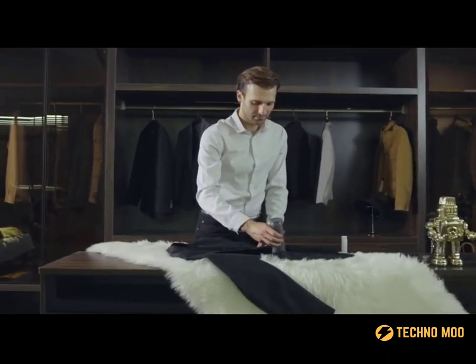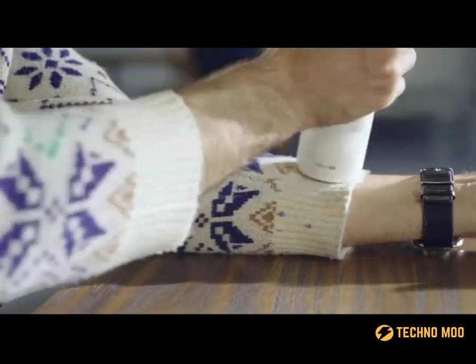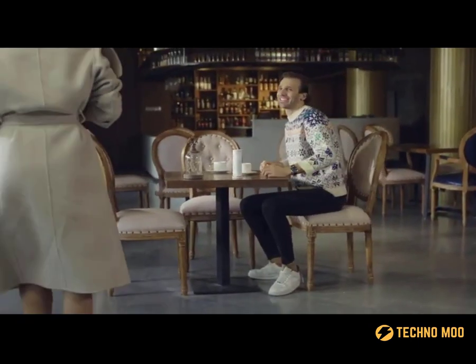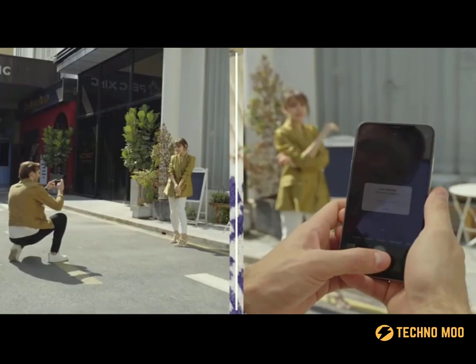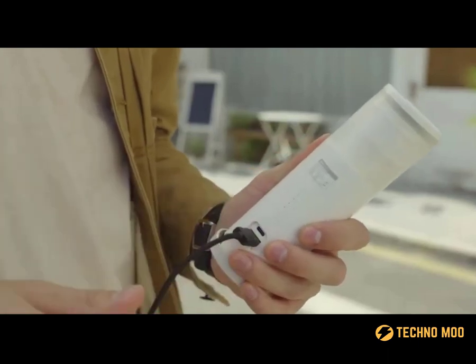The second useful function is that Kazoo effectively but gently removes lint from garments. The battery charge is enough to remove more than a thousand pieces of lint. And on top of that, the device can be used as a power bank too, which can fully charge your smartphone twice. The price for the device starts at $69.